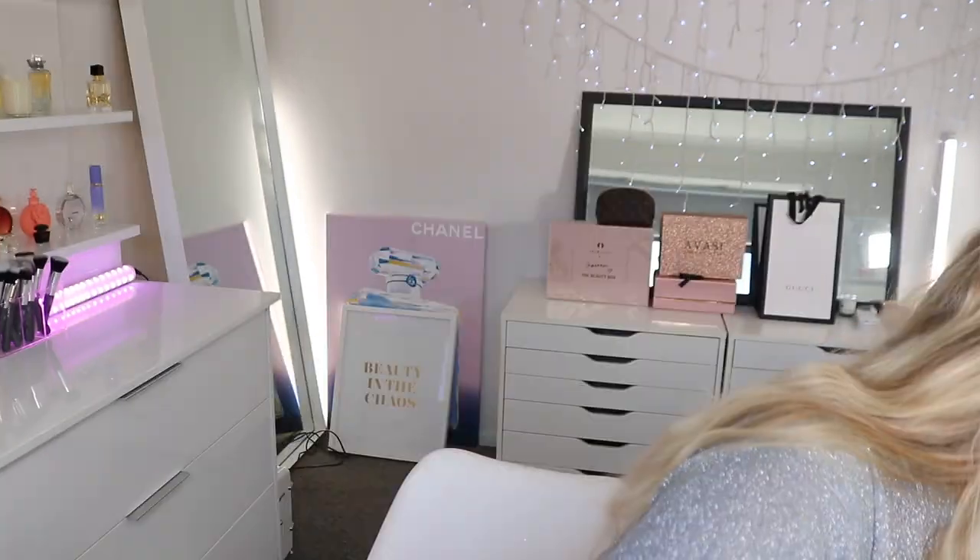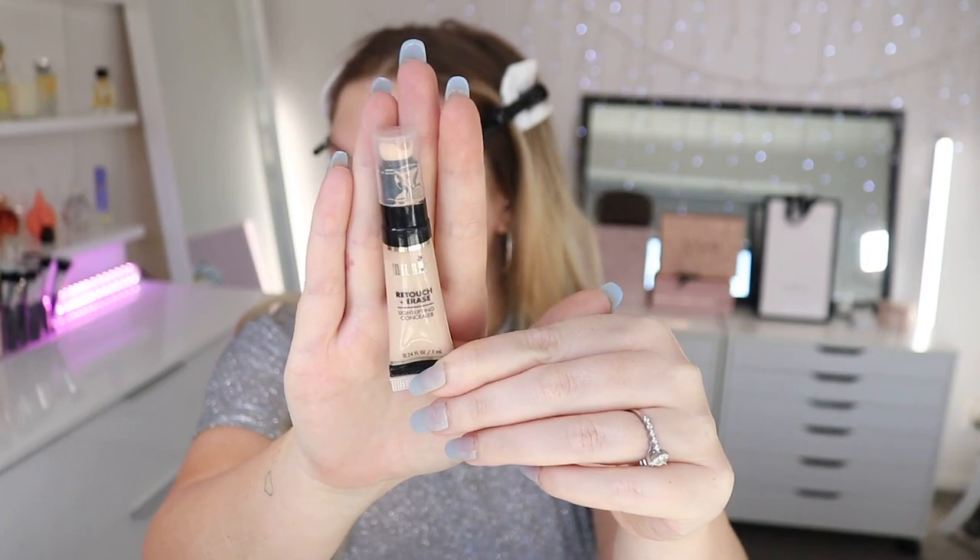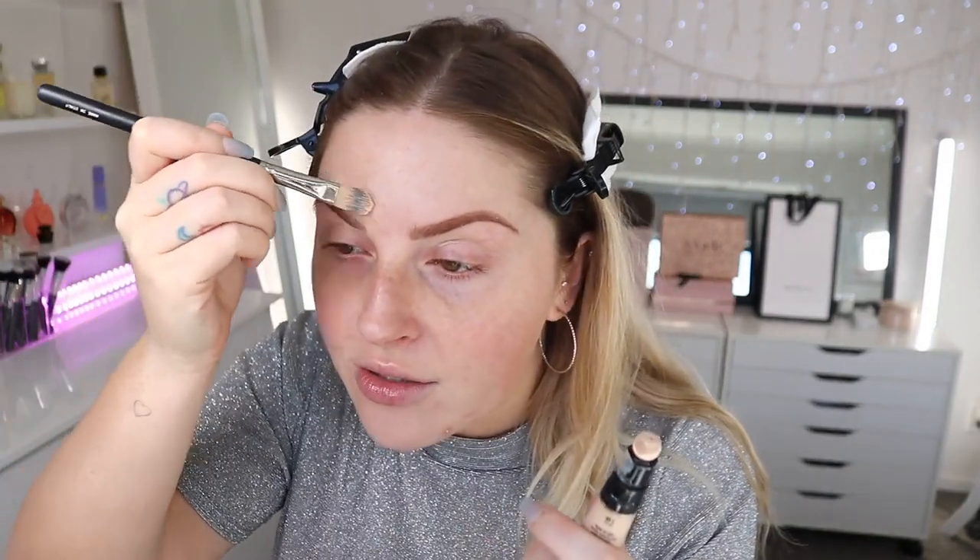Now we're going to do concealer around the eyebrows. I'm trying to find one I haven't used in a while — this is the Retouch and Erase Concealer by Milani in shade 01 Fair. I'm going to pair it with a concealer brush to get a nice sharp line around my eyebrows. I remember trying this ages ago and really loving it, hence why it's still in my collection after decluttering.